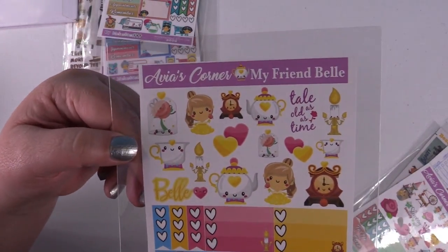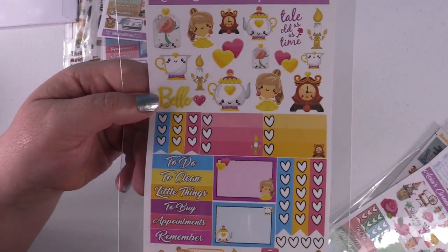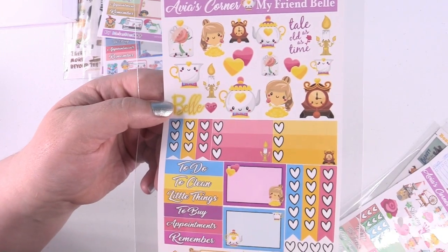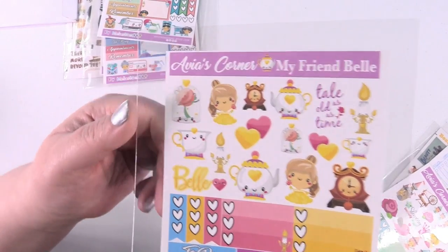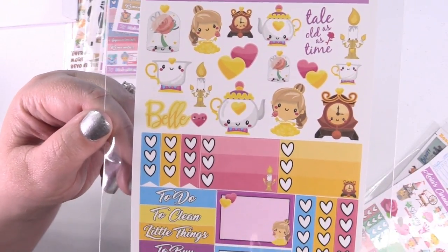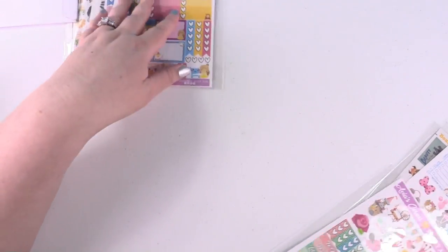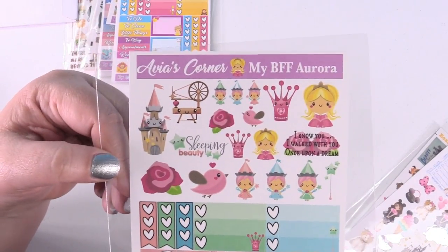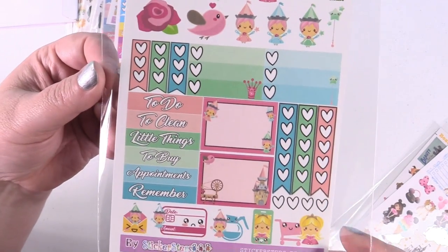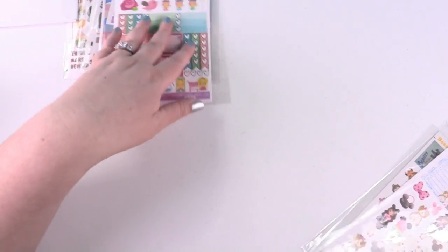Okay, my friend Belle — obviously Beauty and the Beast. And here is Aurora, Sleeping Beauty. I love the Fairy Godmothers on that one. These all have a very similar layout but just feature different princesses.